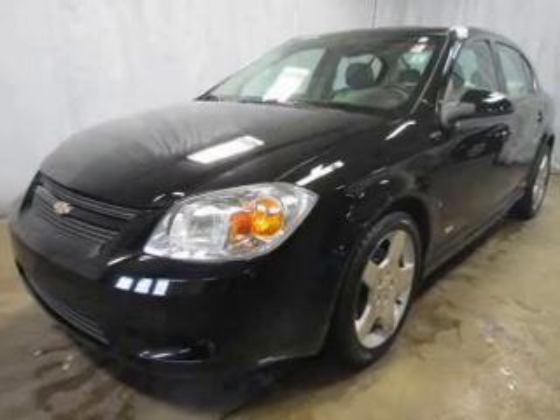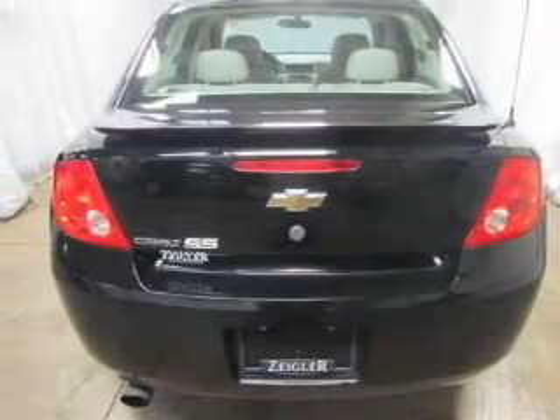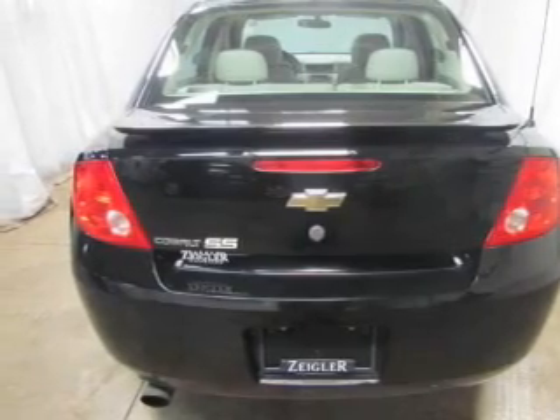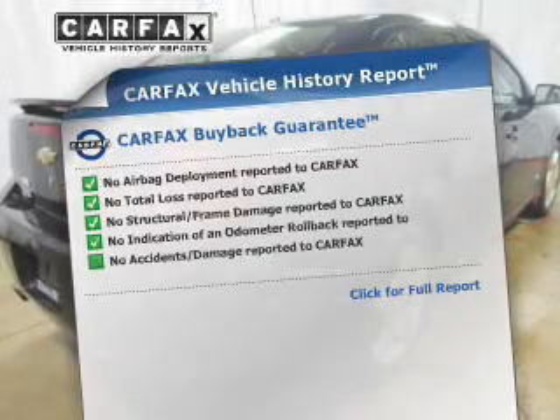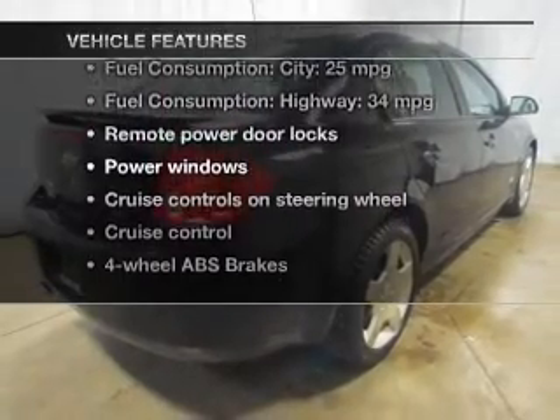Premium wheels give a more luxurious look. Treat yourself to the splendor of a premium sound system. Anti-lock brakes help you bring your vehicle to a safe stop. Carfax is offered to provide you with peace of mind. Plus, enjoy these notable features that are included in this vehicle.